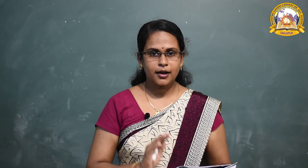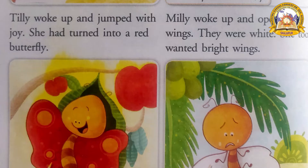Then who woke up? Tilly woke up, and she jumped with joy. She slept on an apple tree, so what is the color of the apple? Red. Tilly got red wings. What is the color of Tilly's wings? Red wings. She was so happy. What did she say? She said, 'I am a red butterfly!'